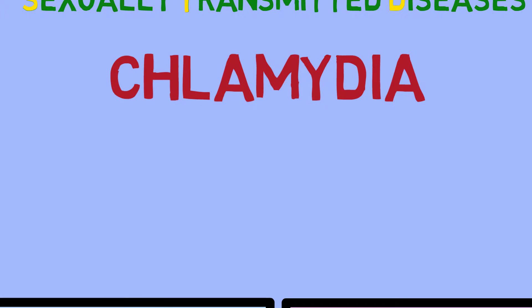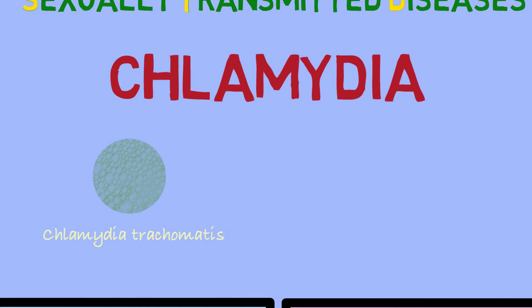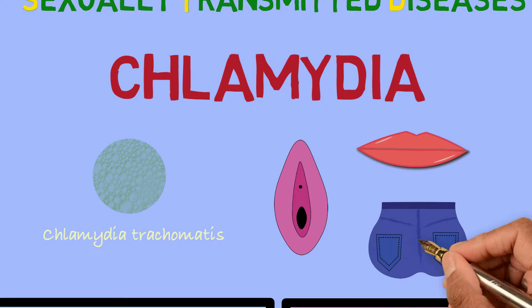Chlamydia is an infection caused by the bacteria Chlamydia trachomatis. This bacteria is spread from one person to another during vaginal, oral, or anal sex.